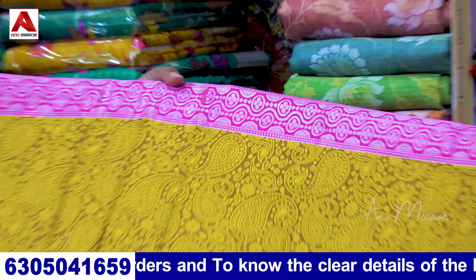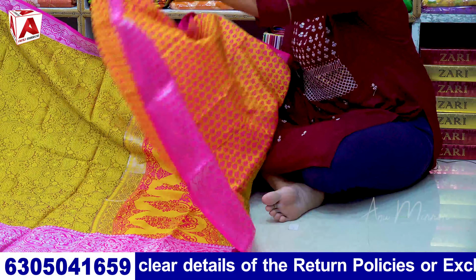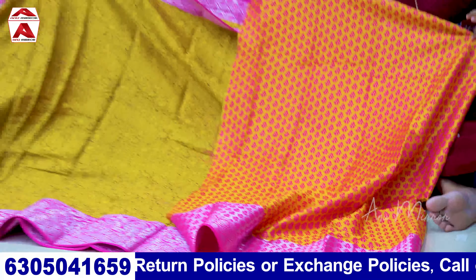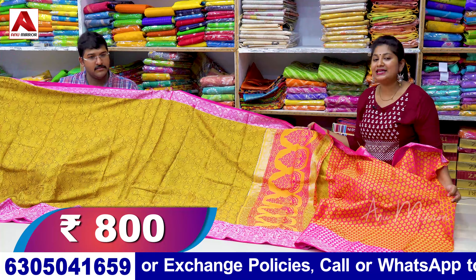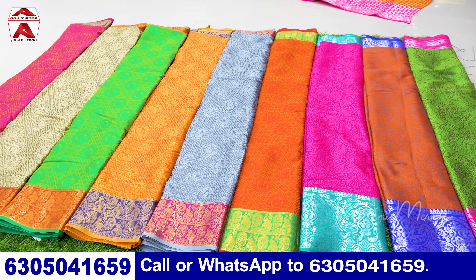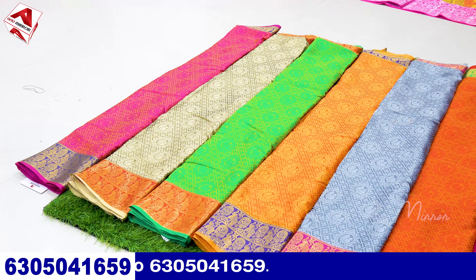This is the new part — short and big size bunches. The blouse is in two tones: yellow and phenol. We have two shades in the blouse part. What is the price of this saree? 800 rupees. We also have colors available.